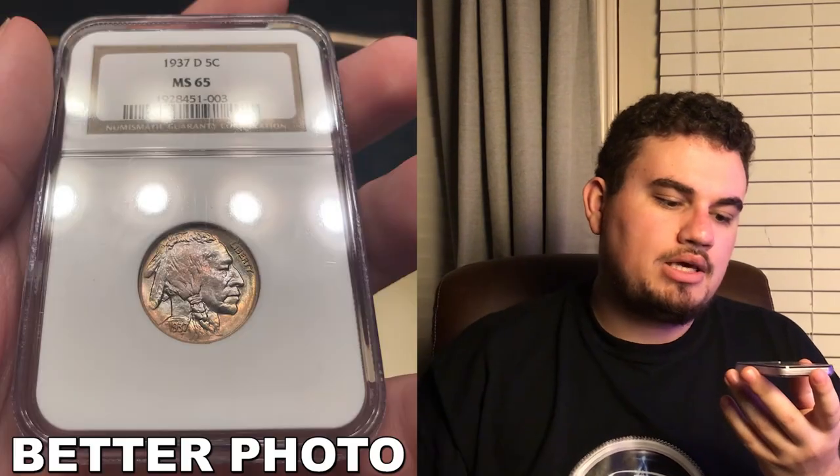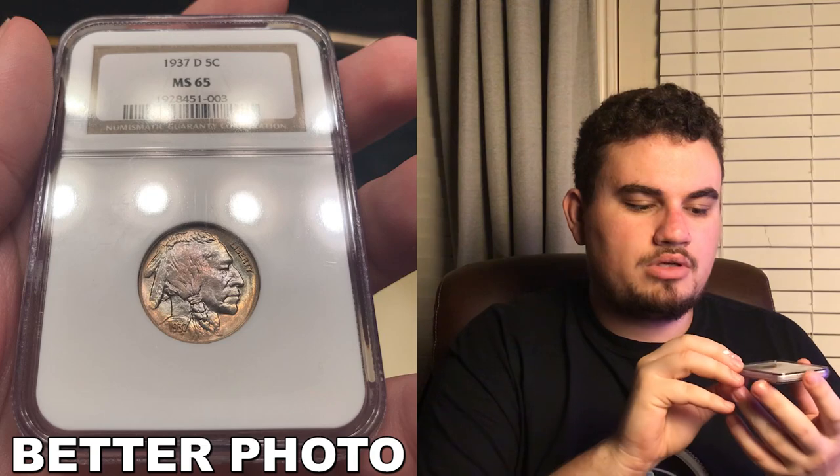Next up is this 1937D Buffalo Nickel graded MS65 by NGC. The reason I like this coin a lot is because it has almost a bullseye toning to it. You can see that brown on the outside on the rim, then the blue kind of overarching that, and then there's like a red dot in the center on the obverse. The luster is also pretty strong on this coin, and you kind of see the same trend on the reverse as well. The major flaw with this coin is that it's actually scratched — it got a big scratch from another coin hitting it. It isn't a bad scratch that would hurt the grade, but I do not know if CAC would approve this coin. Overall I really do enjoy it just because of that nice appealing luster.